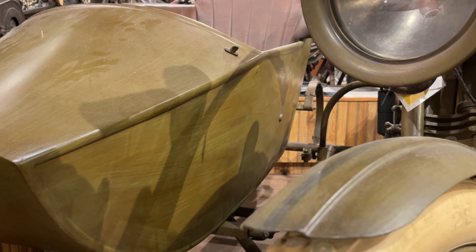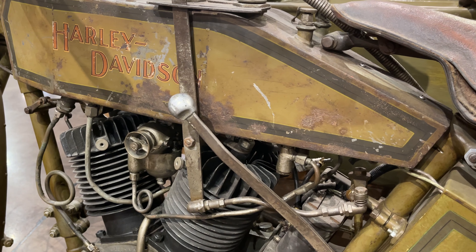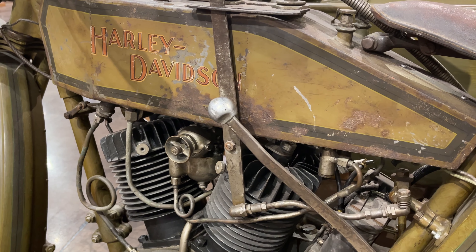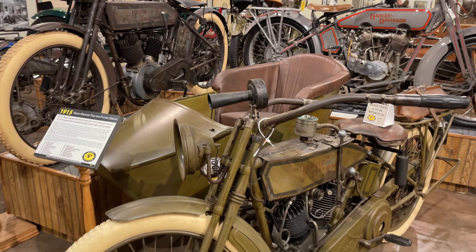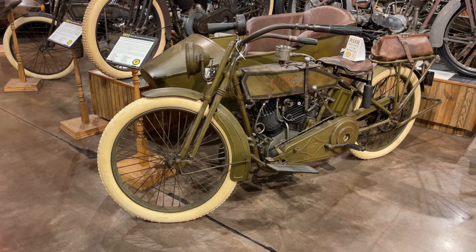Why olive drab green? The United States was not at war in 1915, but the Board of Directors at Harley-Davidson knew they would be shortly at war, and so they switched the entirety of their production from grey to green. And thus it remained for another ten years until they started to offer other colors like Brewster Green, and then a myriad of colors by the 1930s.